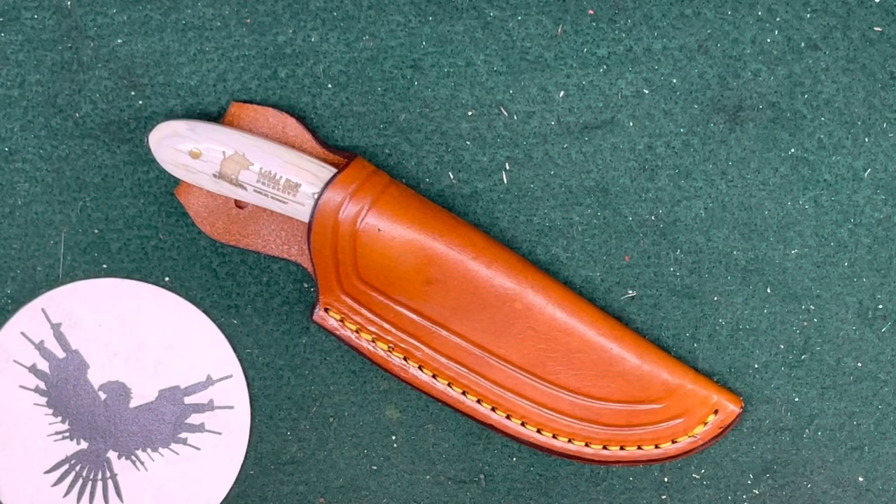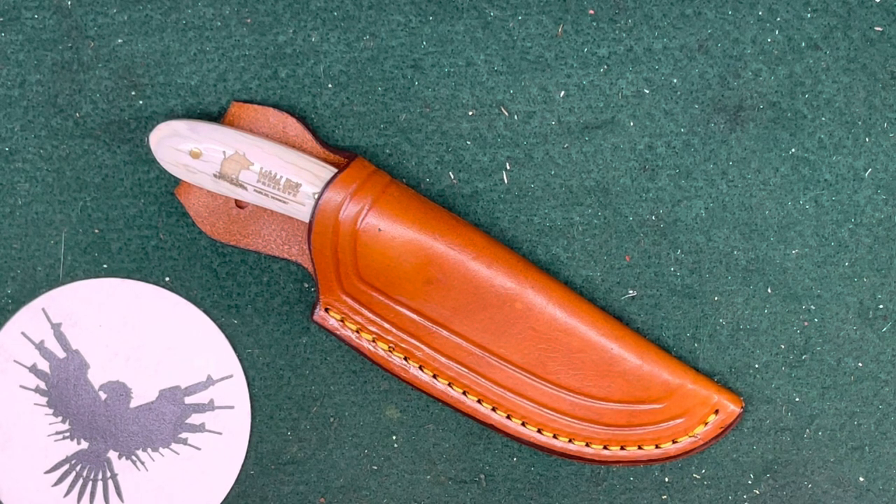Hello everybody, CW here. It's time for another Blade Friday — these weeks are just whipping by. I've got another kind of neat knife with a little bit of a story to show and share with you today.